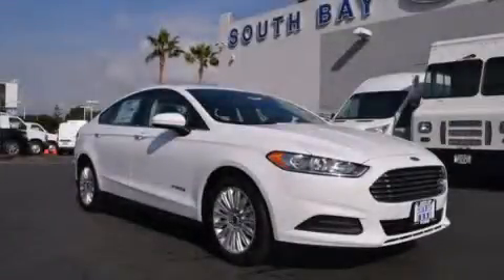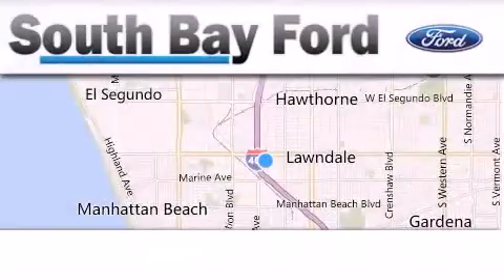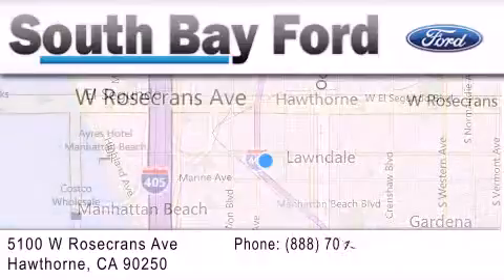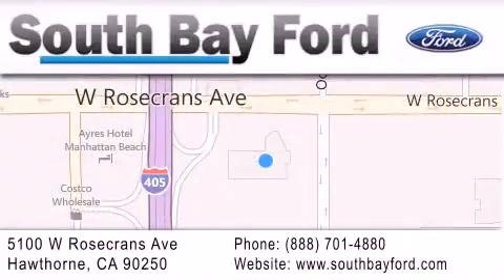Contact us today to arrange your test drive. South Bay Ford is your Hawthorne area Ford dealership specializing in new and pre-owned vehicles, service and parts. Stop by our showroom at 5100 West Rosecrans Avenue in Hawthorne or visit us online at southbayford.com.